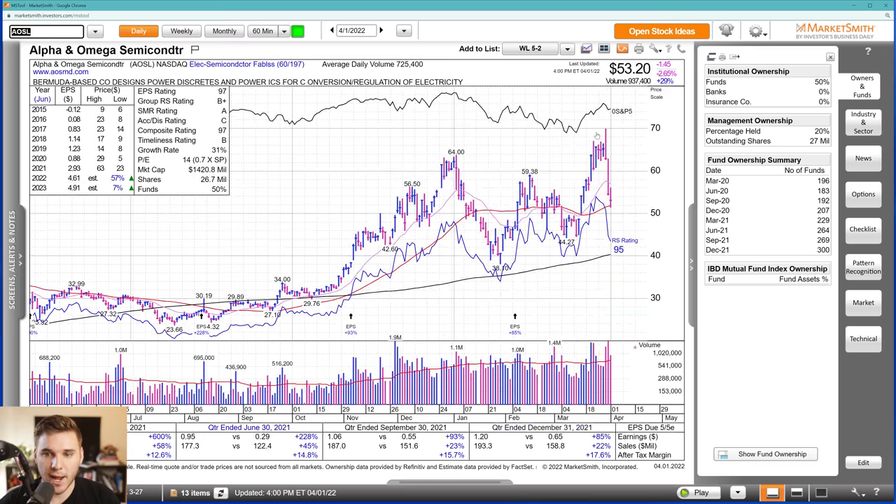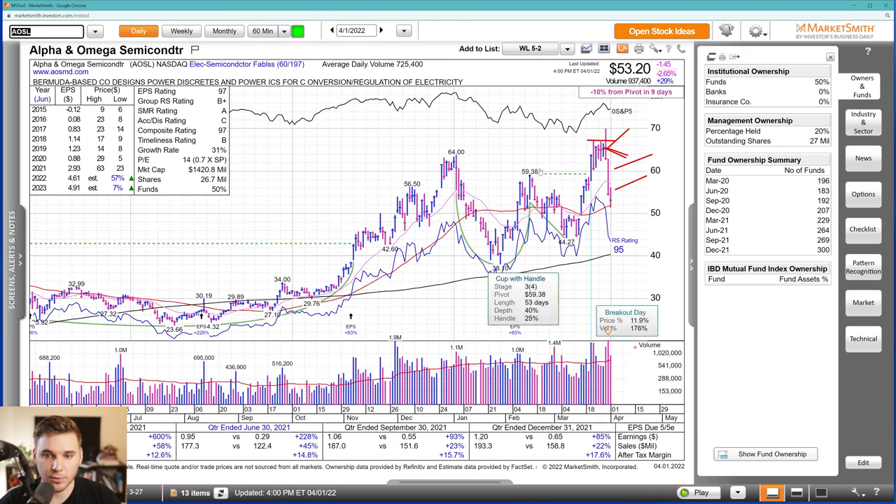AOSL showed very similar action — a downside reversal here, a pretty clean chart failing this pivot. I tried it a few times during these days, got stopped out for small losses, and protected myself from this major decline all the way back to the 50 SMA from all-time highs. It doesn't look great right here and definitely needs a lot of time to reset.